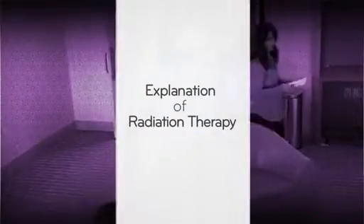At the Ackerman Cancer Center, we're committed to taking patients from diagnosis to survivorship. We are here to provide high quality, state-of-the-art, focused radiation treatment for our cancer patients.